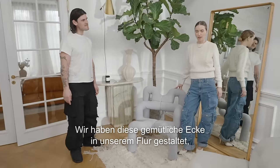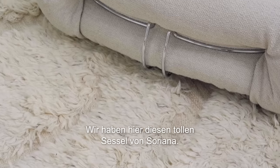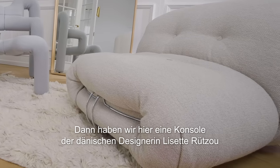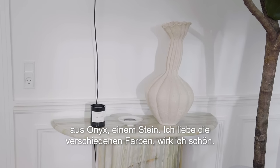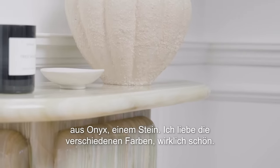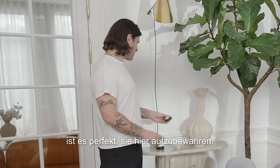We created this lounge area in our hallway just to make people feel welcome when they enter the house. We've got this amazing lounge chair from Soriana. We also have this console table by a Danish artist called Lisette Rydzov and it's made in onyx, which is a stone. I love the play of different colors in it — it's so beautiful. And practical, because if you lose your keys like I do, it's perfect for placing them right here.